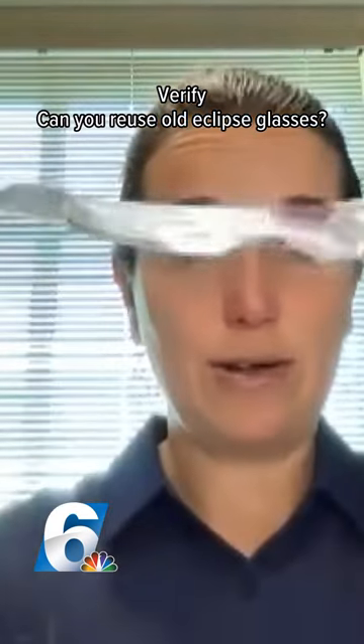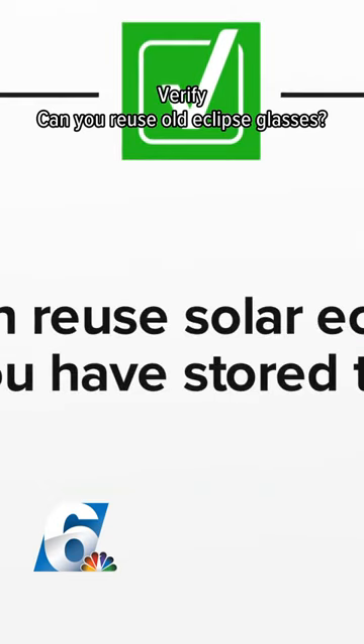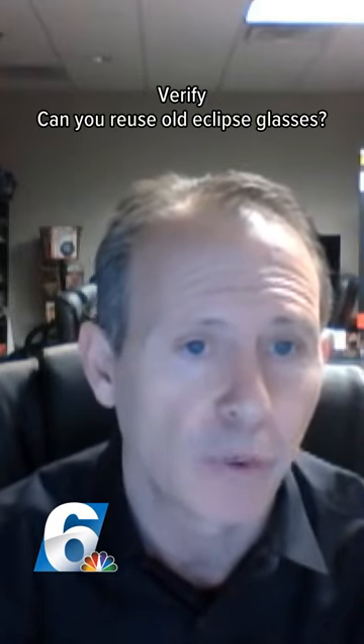Make sure that your glasses are not bent like this — this is too old. We can verify: you can absolutely use the glasses that you purchased for the annular eclipse for the upcoming 2024 eclipse, as long as you've stored them properly and they're not torn up.